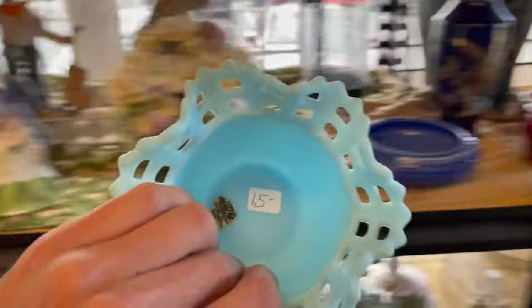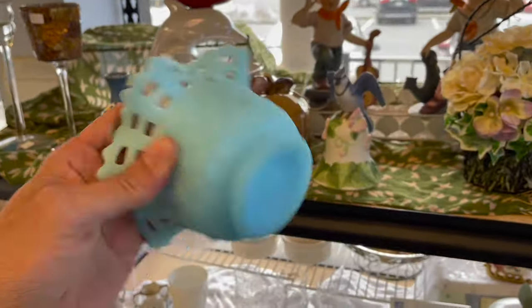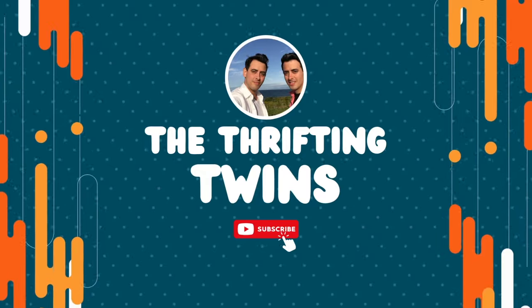Yay! Fenton — oh my gosh. How much? That would be half off. Well, today I am at City Mission. It's been a little while since I've been here. I decided to see what we could find.